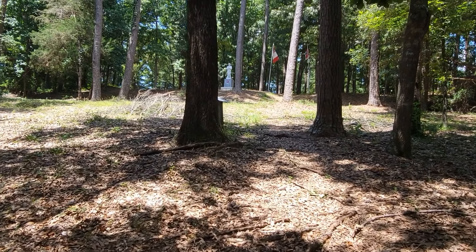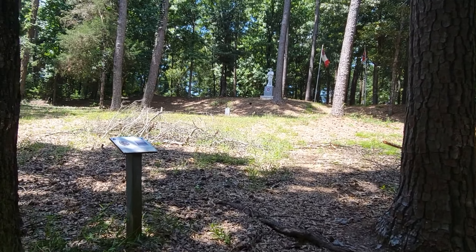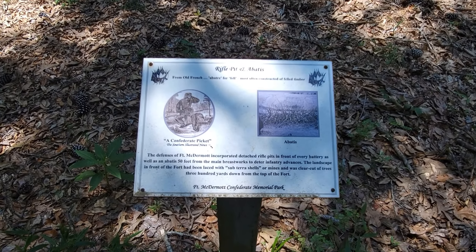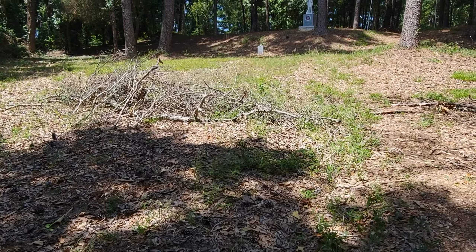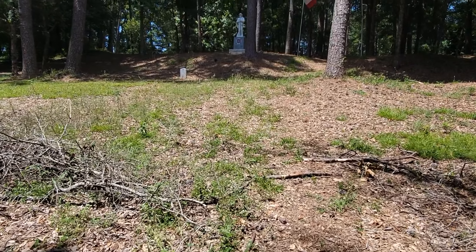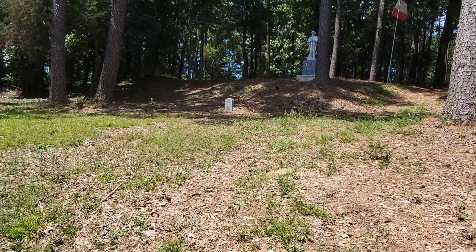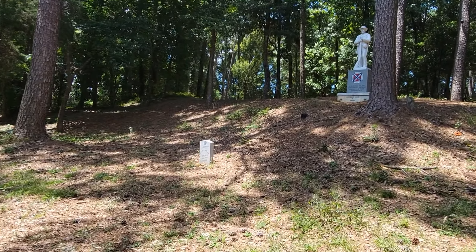It's interesting to me that this is literally in the middle of a neighborhood. I'm surprised the state government allowed these neighborhoods to be built this close to this fort — this historic fort where the last battle of the Civil War was fought — and we're in the middle of a neighborhood.